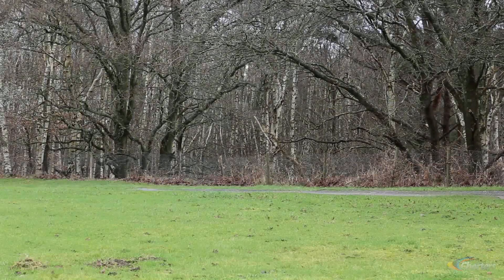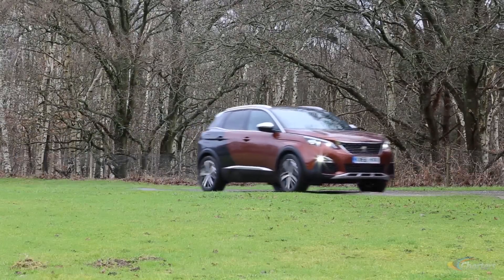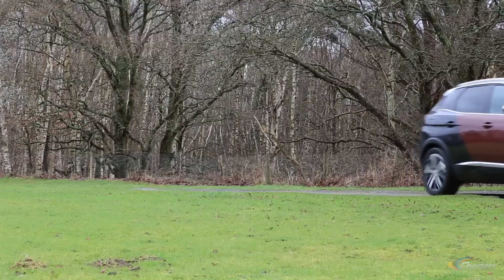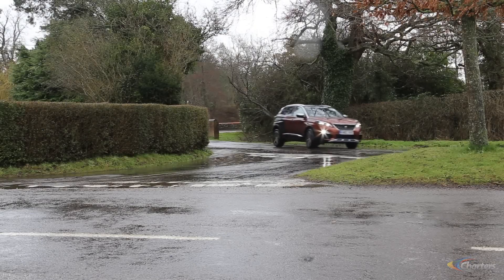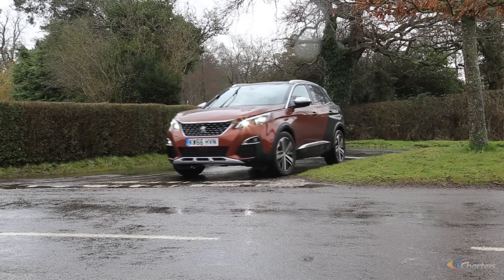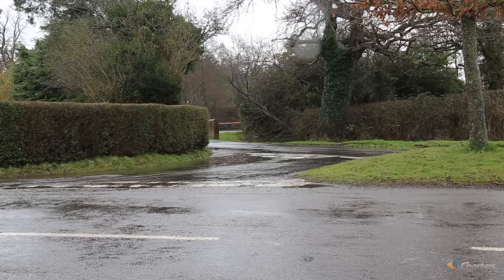It's a fantastic motor car — probably the best Peugeot that's been on the market for the past 20 years. It's created a buzz that we haven't seen at Peugeot since the 205 GTI was around. Demand for the car is massive. We've seen a completely new customer to the showroom with the 3008. I can honestly say it's probably the best car we've ever built.